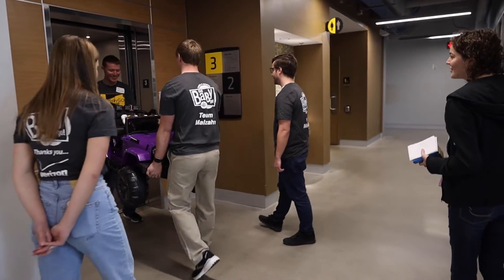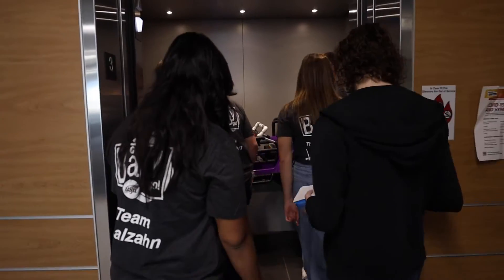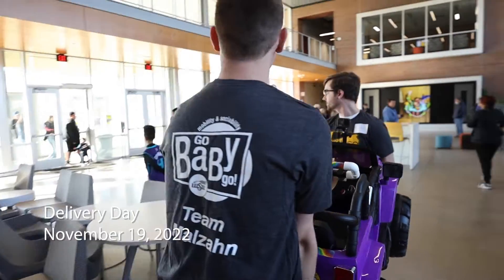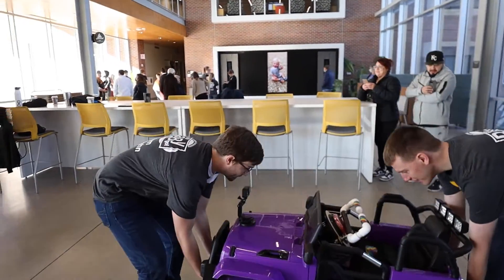I would say my favorite part of Go Baby Go is delivery day and seeing that first smile on every kid's face. That's what makes it worth it to me. Helping people is really important to me. It's really nice to come here knowing that I'm doing something good and right.